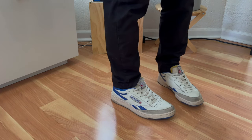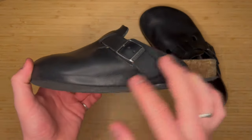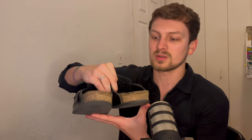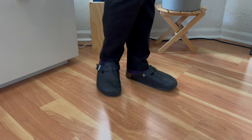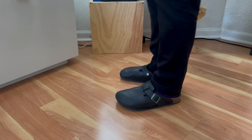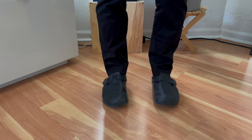House shoes — Birkenstock Boston clogs in black. I've had these for three or four years now. I don't really wear these outside the house unless I'm running to the grocery store or grabbing food. They're pretty beat — the cork footbed is getting torn up in the back, and eventually I'd love to get them resoled. But these are what I'm wearing literally every time I record a video or just chill at home.